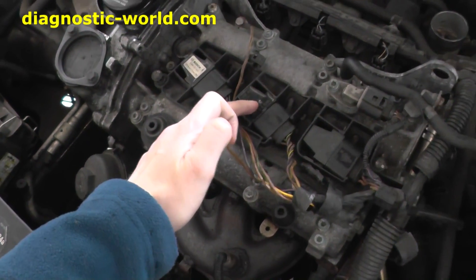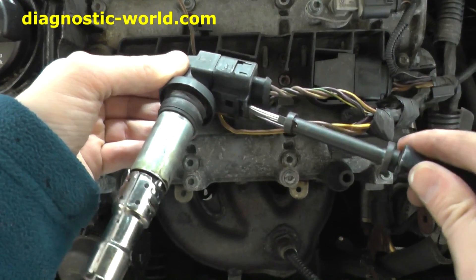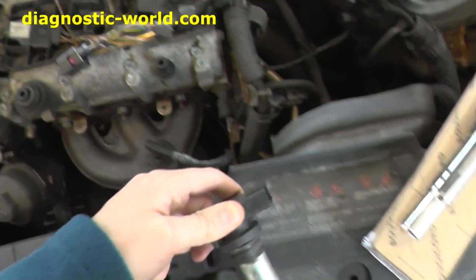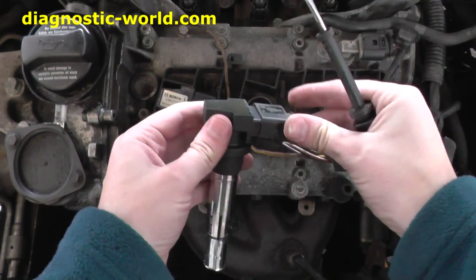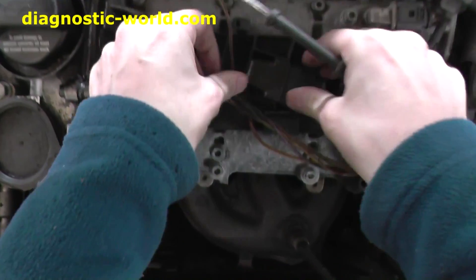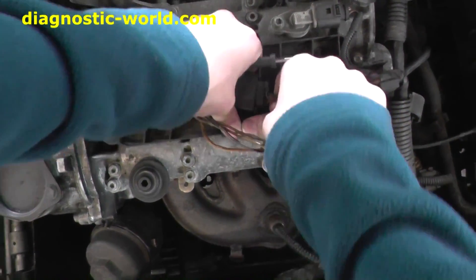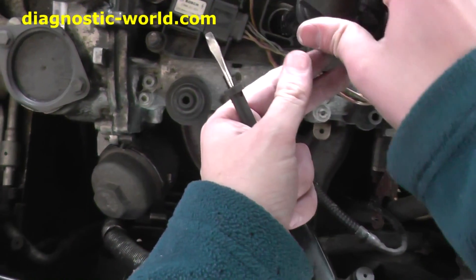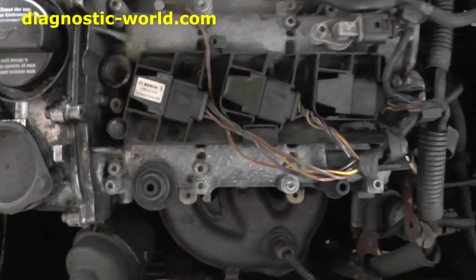This is the ignition coil we need to change. It just pulls out like that, and comes off just like that. So that's the old ignition coil out, and this is the new one going in. All right, that's in there now.